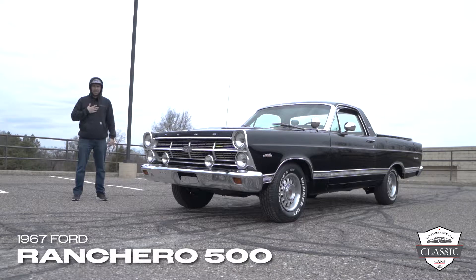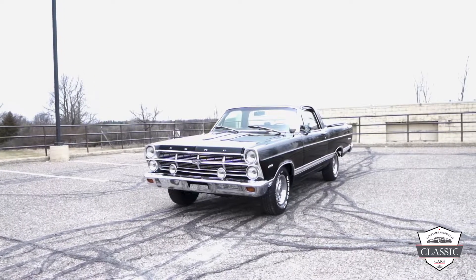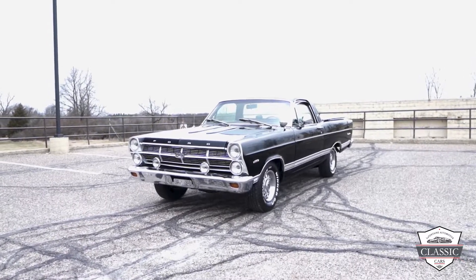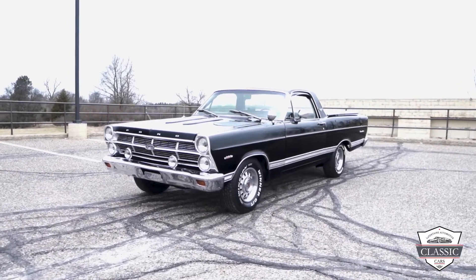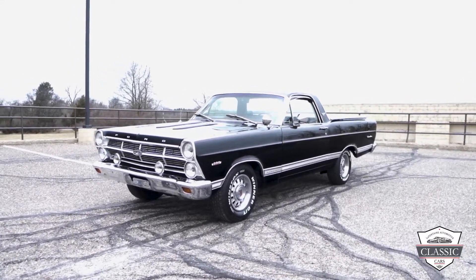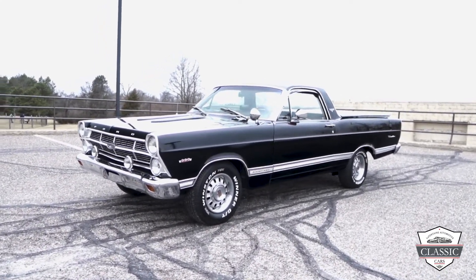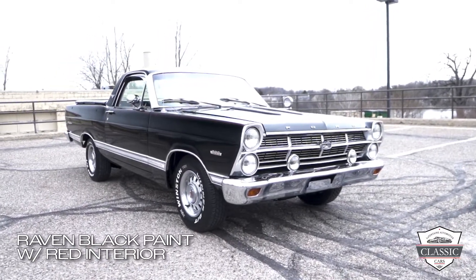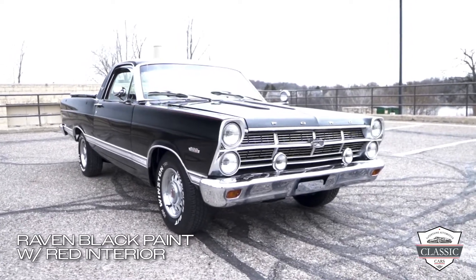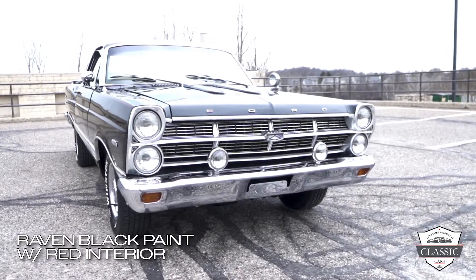Hey everyone, I'm Alex with LaFontaine Classic Cars taking a look at this 1967 Ford Ranchero. This 1967 Ford Ranchero 500 is finished in raven black paint with a red interior. Over the years this '67 has withstood the test of time and looks immaculate inside and out.